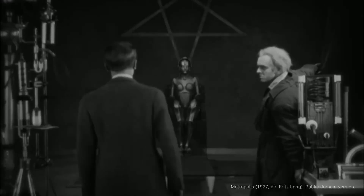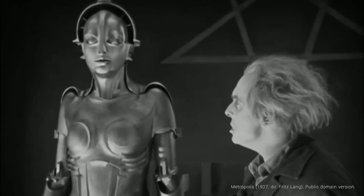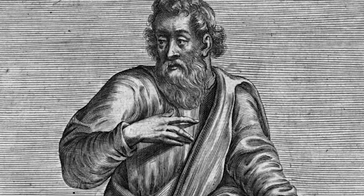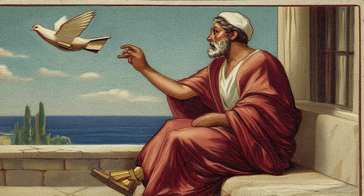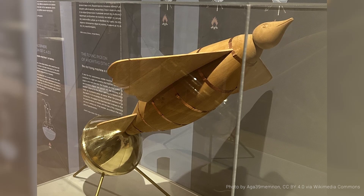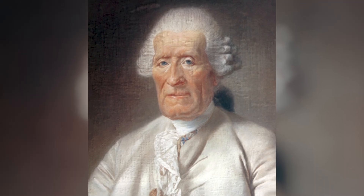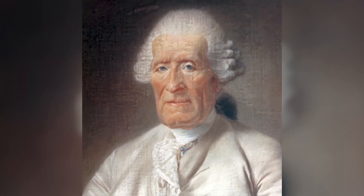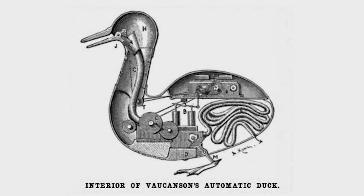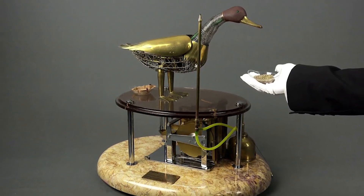Throughout history, people have always been fascinated by the idea of artificial life. Already in ancient Greece, the philosopher Archytas had created an artificial flying pigeon propelled by steam. Then in the 18th century, you have the French inventor Jacques de Vaucanson, who famously built a mechanical duck — already pretty close to what we're doing 200 years later.